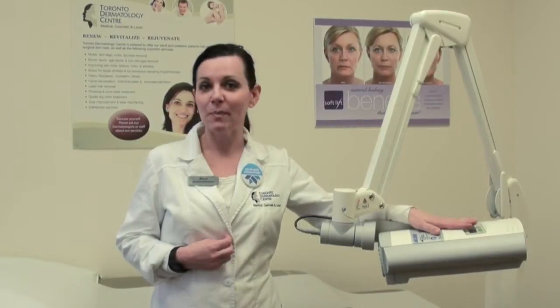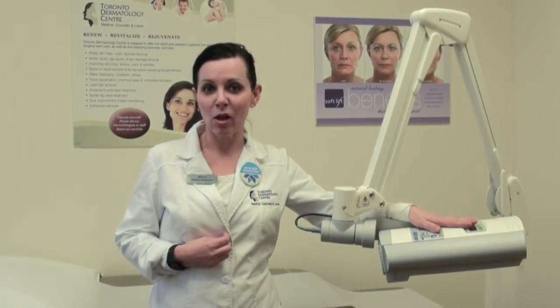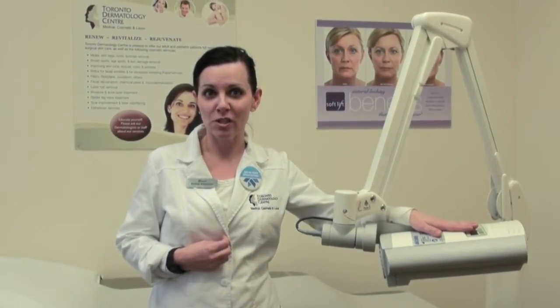Generally speaking, a patient will come in for an assessment and they'll also be seen by the dermatologist to make sure that the treatment is appropriate for them. After being assessed by the dermatologist, the patient will come over to see one of our medical aestheticians.